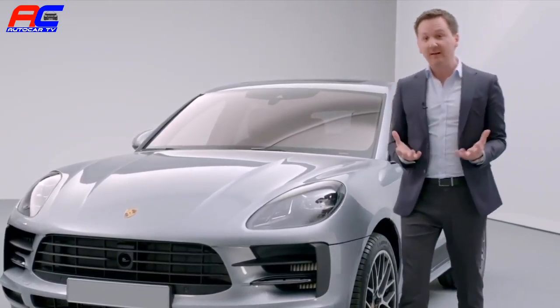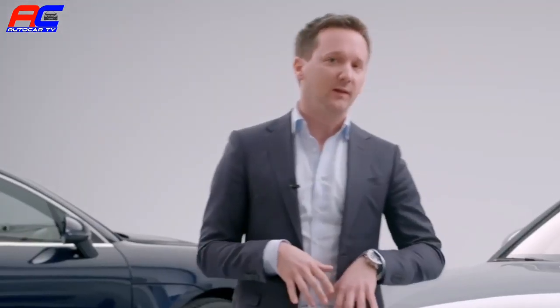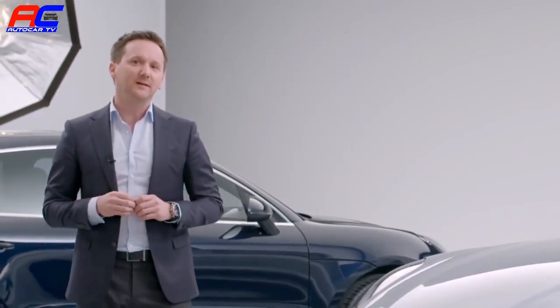The car has a very clean design. We really focused on the front and rear design of the new Macan. Ultimately, we wanted to ensure that the vehicle still looks like it's been made from a single piece.